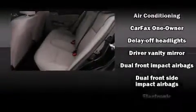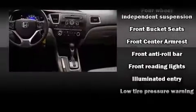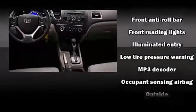Honda ensures the safety and security of its passengers with equipment such as dual front impact airbags with occupant sensing airbag, head curtain airbags, traction control, a security system, and ABS brakes.